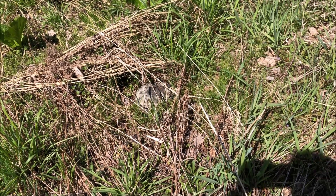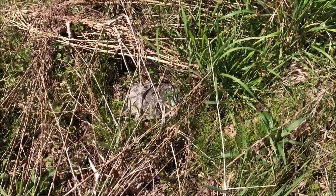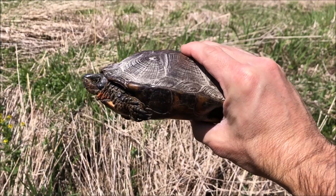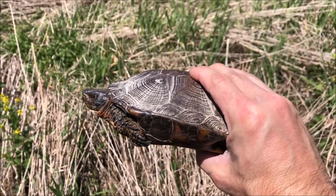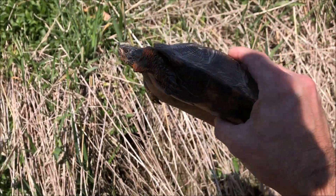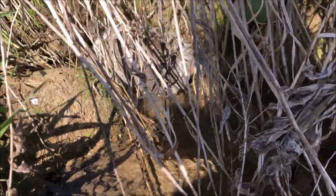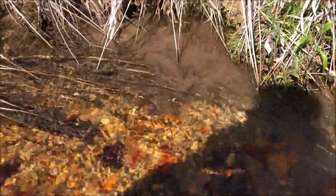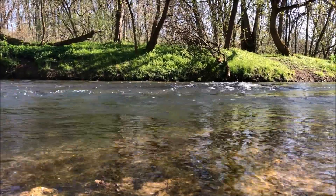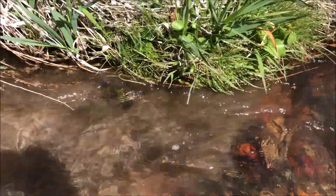Fact number five: habitat. Most turtles prefer either a terrestrial existence — think tortoises or box turtles — or an aquatic existence, like slider, musk, mud, and snapping turtles. What separates the wood turtle is that they split their time pretty evenly between the two. They hibernate and spend most of their time in early spring and late fall in creeks, rivers, or streams where the water is always flowing, though they prefer slower-moving secondary streams. Once things warm up, they move into open meadows, bogs, deciduous and coniferous forests, and old fields. One study in Pennsylvania showed they even spent a lot of time in cornfields.